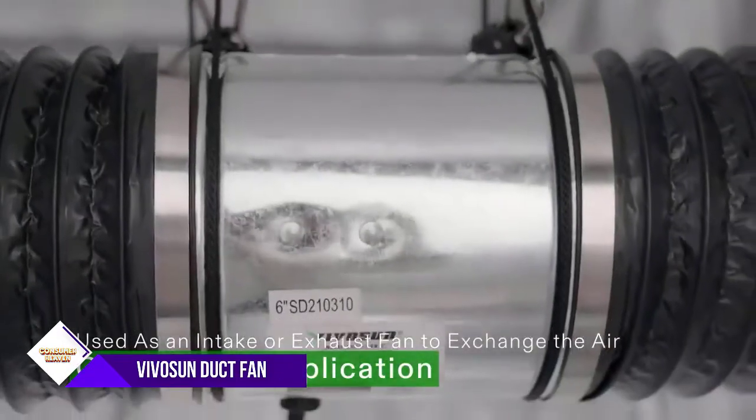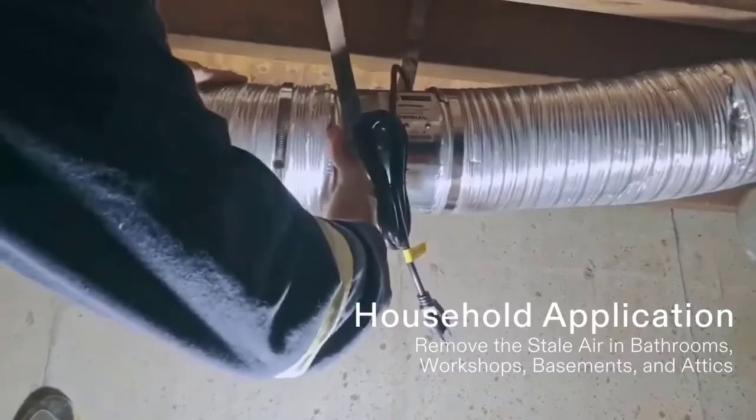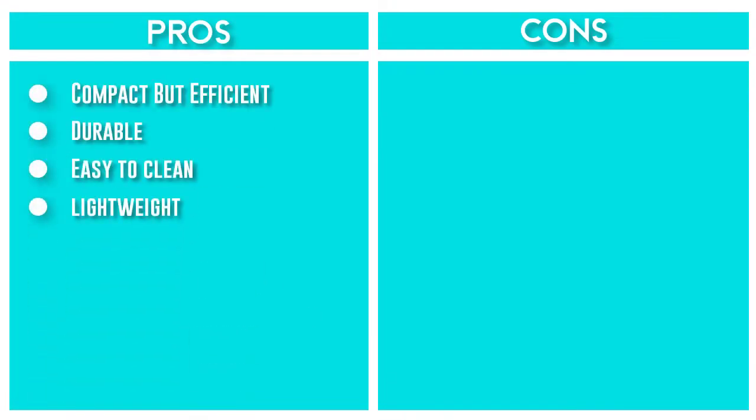A noise level of less than 40 dB does not cause any harm and will not disturb your work. You can use it in bathrooms, kitchens, workshops, basements, attics, and more to boost airflow in HVAC systems. It can also be used in grow rooms as an intake fan or exhaust fan.